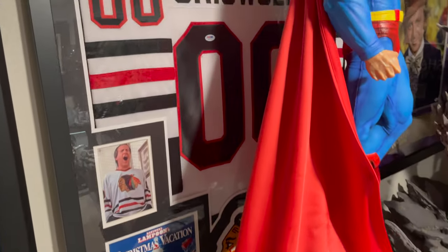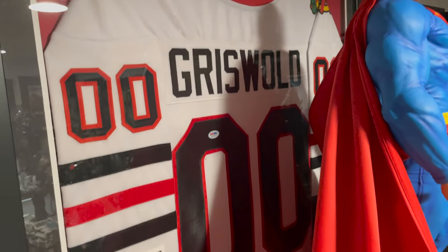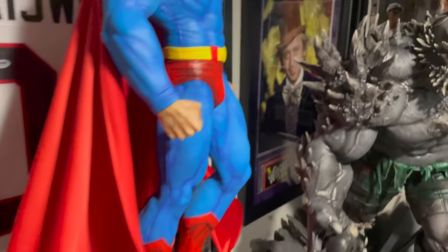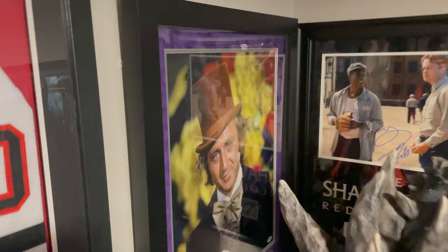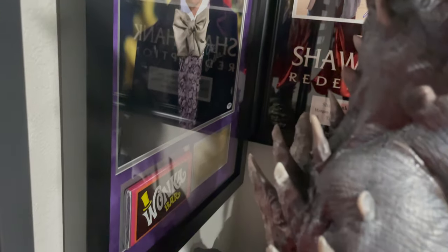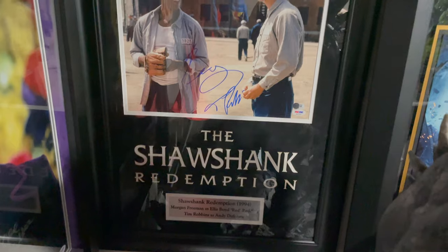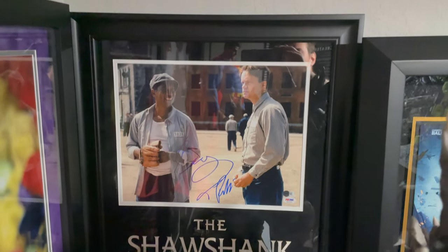Then we have a Chevy Chase autographed Griswold jersey from Christmas Vacation, a Gene Wilder autographed Wonka collage, and some Shawshank Redemption with Tim Robbins and Morgan Freeman. So these are some of my favorite movies.